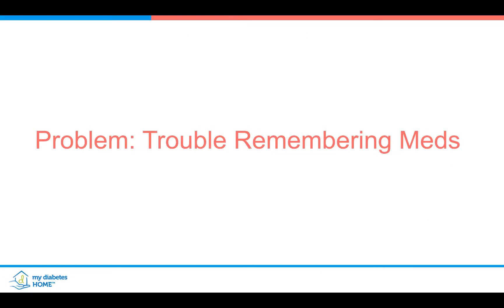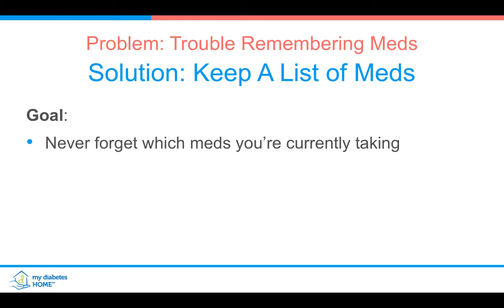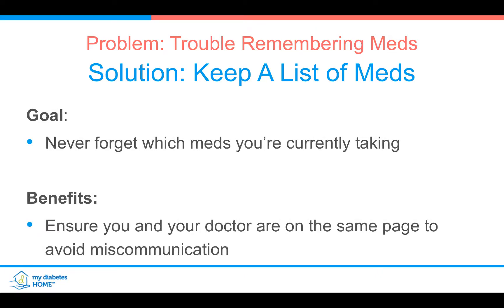You can also upload your sugars through all these meters automatically. Next problem: trouble remembering all my meds — I take too many meds. The solution is to keep a list of meds at My Diabetes Home and never forget which medications you are taking. This makes sure you and your doctor know your medications and can make better decisions.